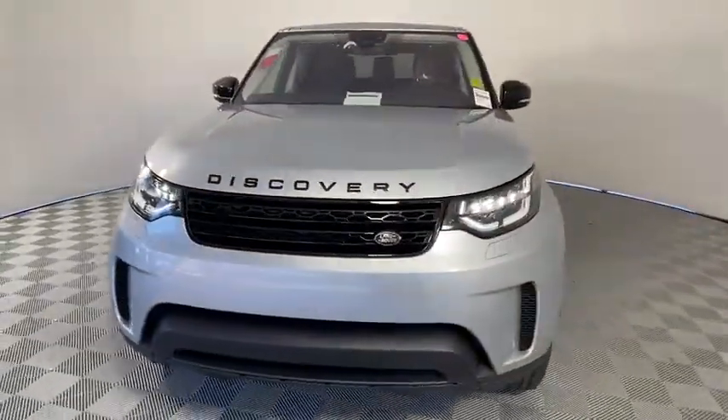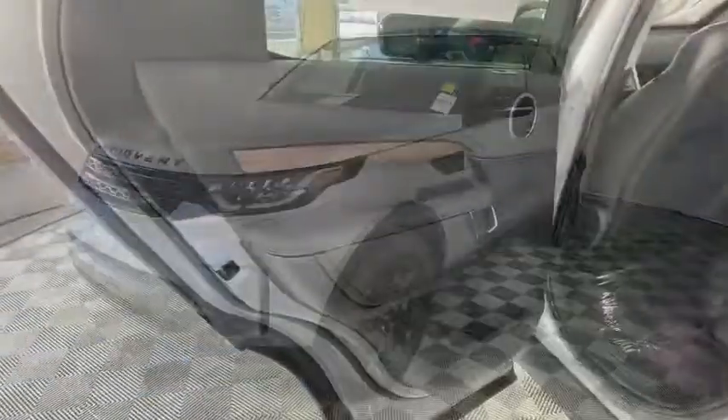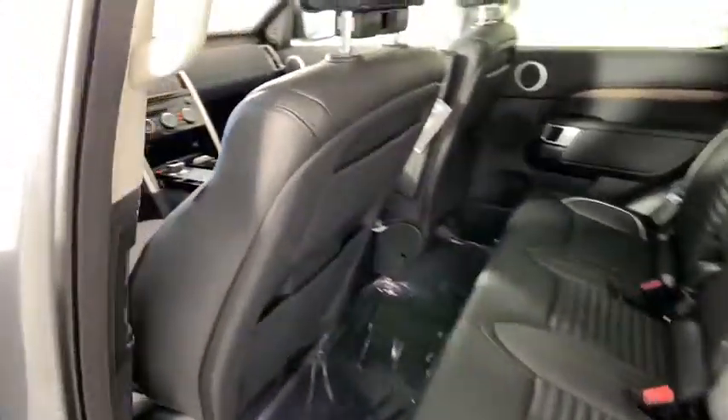Power passenger seats, traction control, power liftgate, dual airbags, power steering, four-wheel disc brakes, power windows, compass, rear window defroster, electronic stability control.